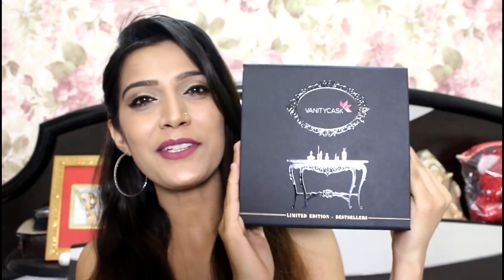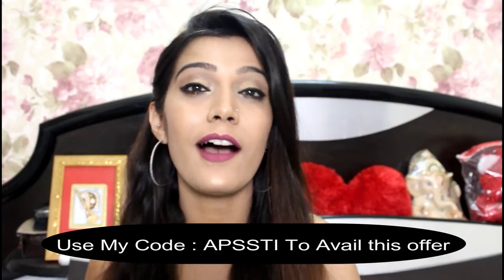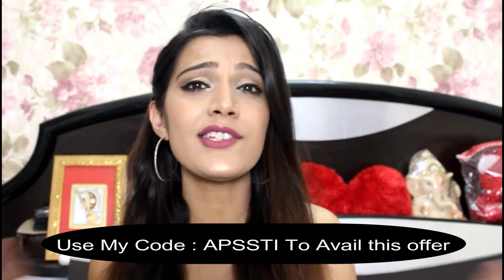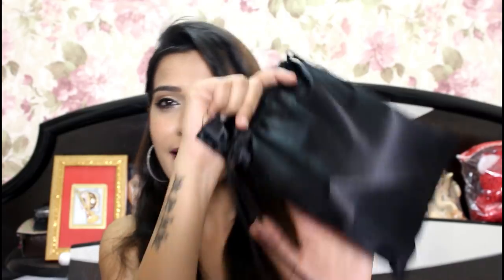Now let's move on to the surprise — the Vanity Cask Bestseller Limited Edition box, which you get free if you are subscribed for 3 months, 6 months, or more. All details are in the description box below, so do check it out. The box is the same design, but this time with a black pouch instead of pink — giving variety here too.